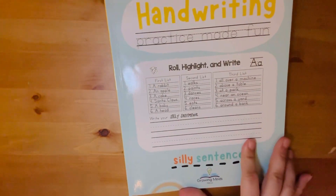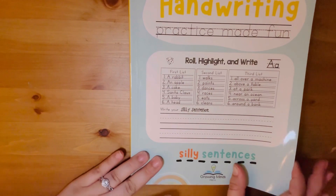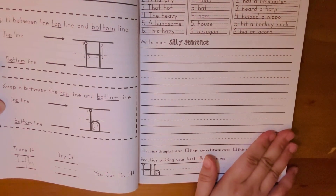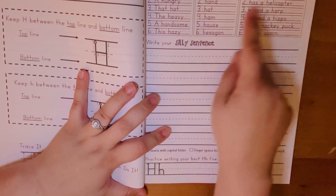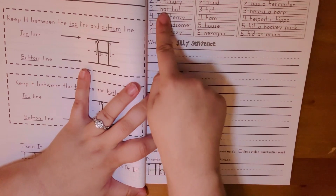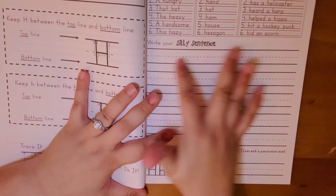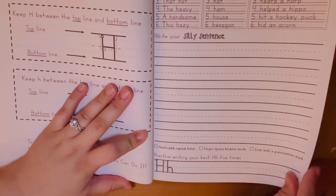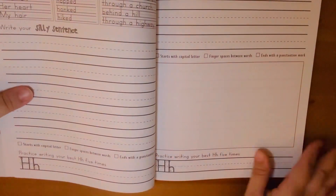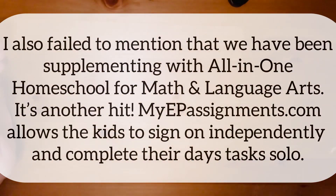Her third favorite she calls 'Silly Sentences' — but she doesn't know it's actually a sneaky handwriting practice book. Since she hates handwriting practice, the silly format works perfectly: she picks each part of the sentence and writes her own silly combination, like 'A hungry hat has a helicopter' or 'A handsome ham helped a hippo.' She giggles through it while secretly perfecting her already-neat handwriting.